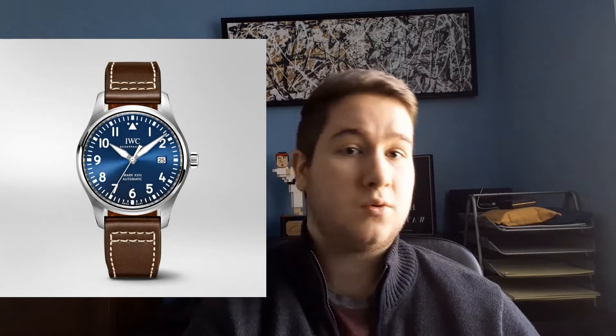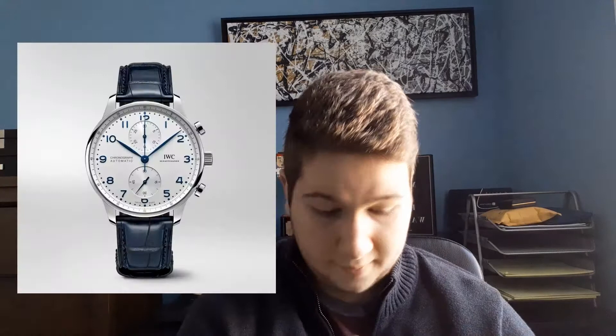Next is IWC — a brand you can go on and on about. There's the Portofino Chronograph that I like a lot, and you can take anything from their Portofino range in that sub-$5,000 range fairly easily. The Mark 18 series is great as well — I personally prefer the Petit Prince edition with a blue dial. There's also the Portuguese Chronograph; my favorite is the white dial with blue hour indices and blue hands. Those are a bit harder to find under $5,000 — you'll probably have to get one with no box or papers — but prices have started to fall again with the newer version out.